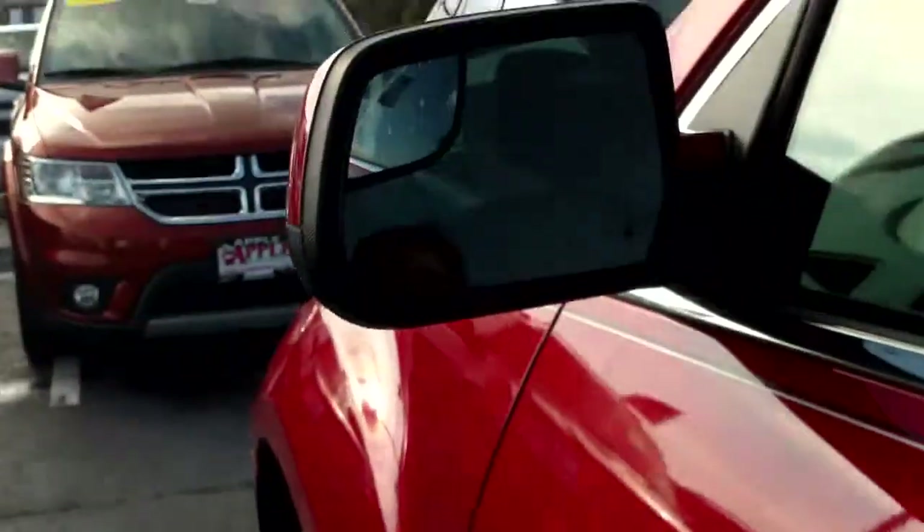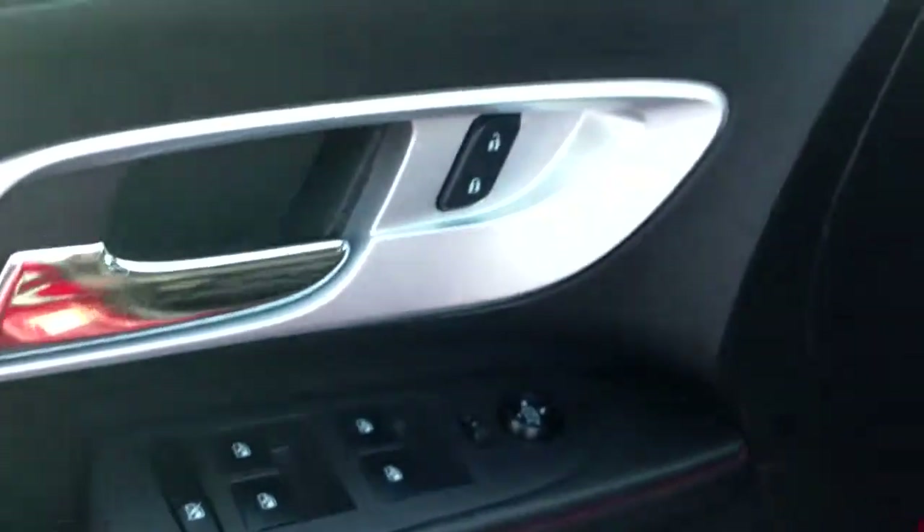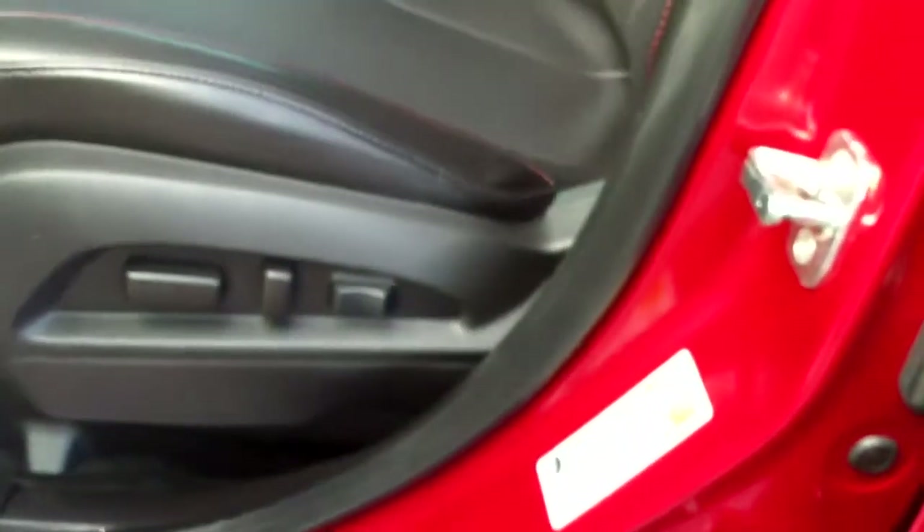Up front, for safety you do have the blind spot mirror, and please note they are also heated outside mirrors. You have power locks, power windows, and power mirrors. You have the Pioneer sound system and eight-way power seats.